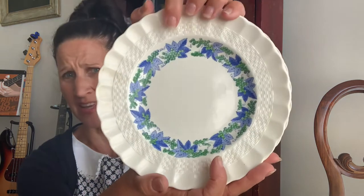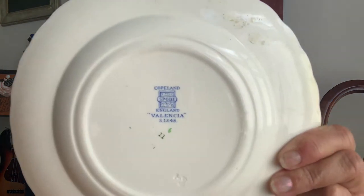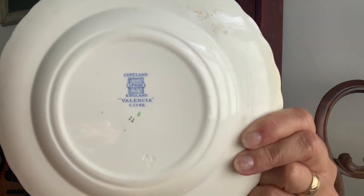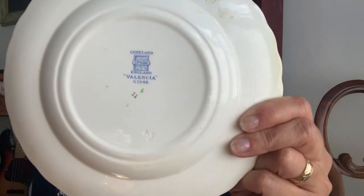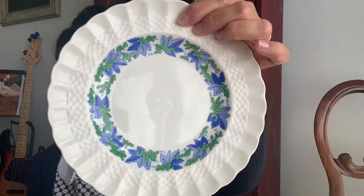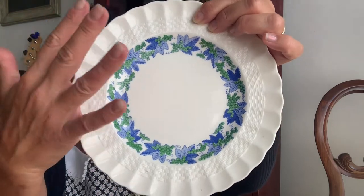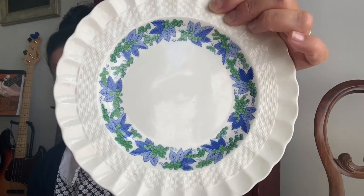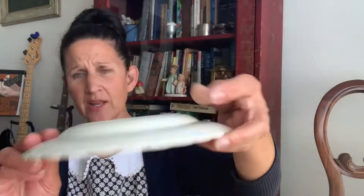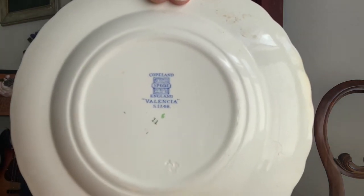I read different things about this pattern as to how old it is. One source said anywhere between the 40s and the 70s, and another said they actually produced this pattern beginning in the 1930s. Later on, I think in the 90s, they made a whole new pattern they also called Valencia which was one color — blue — but this is an older one and it's really pretty. I got four of those for a dollar a piece.